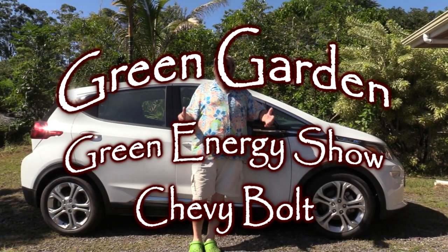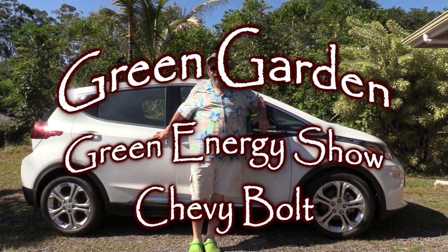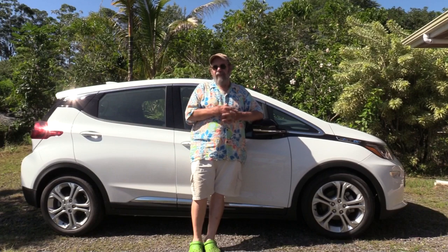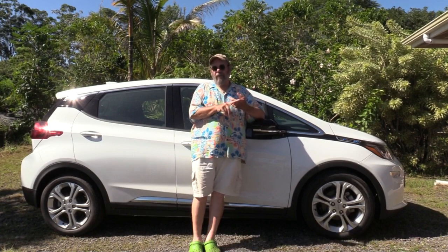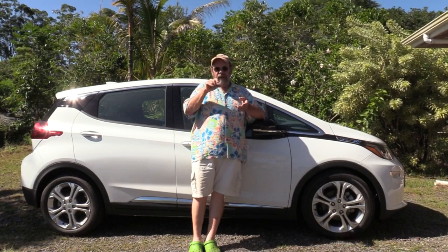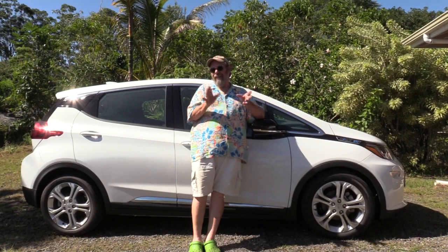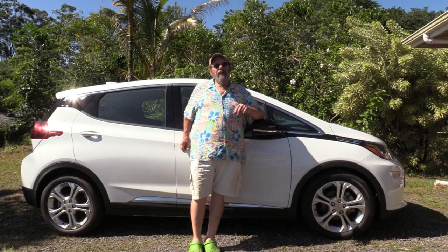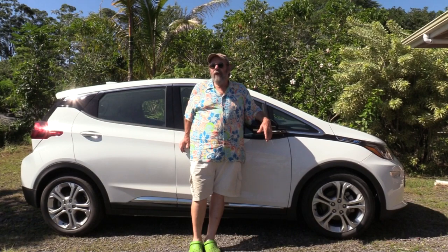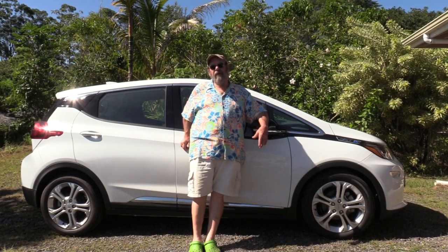Welcome to the Green Garden Green Energy Show, volume two — Chevy Bolt, right here. I love my Chevy Bolt. There are a few options in the U.S. today if you're interested in buying a fully electric car. Tesla is a cult favorite and was definitely leading the market. Nissan produces a Leaf, and there's a Leaf Plus with a fairly decent range. There are also some Kias and other full electrics, but they have very short ranges — only around 110 miles or so.